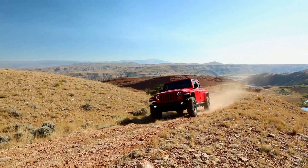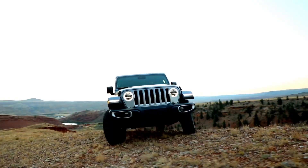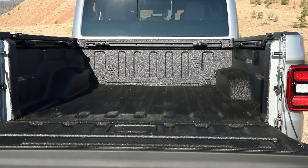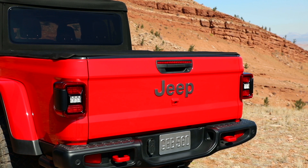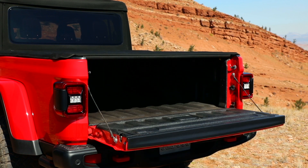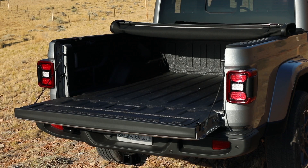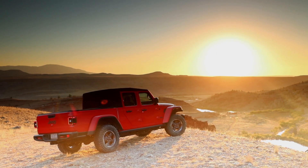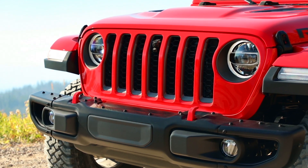The approach angle is a best-in-class 43.6 degrees on the front, and a best-in-class 26 degrees in the rear. We introduced the five-foot box on the Jeep truck. Developing the box was naturally a key aspect of the development process — we determined that from a customer perspective, for things like motorcycles and dirt bikes, it was important to get at least 48 inches of width, and we were able to accomplish that.